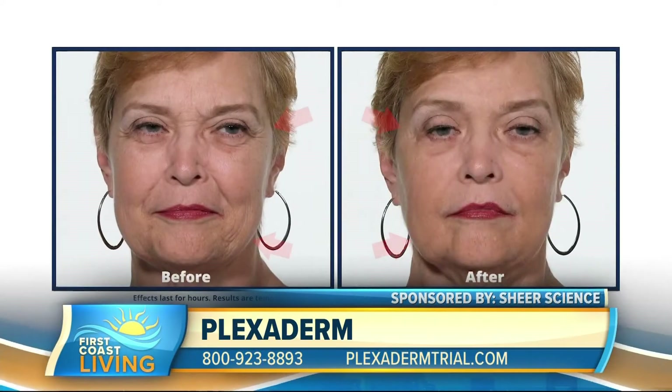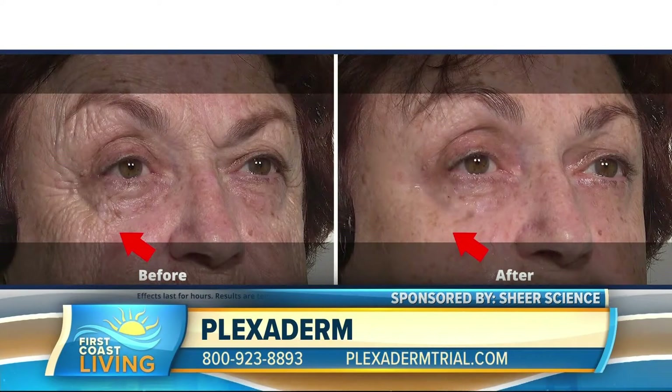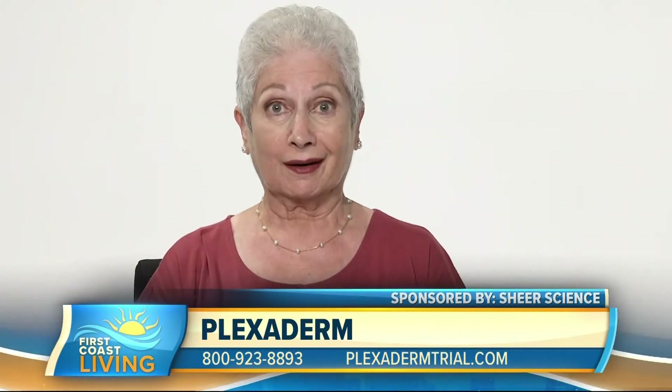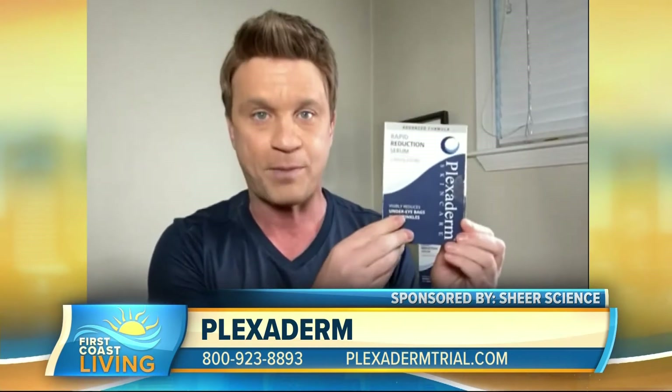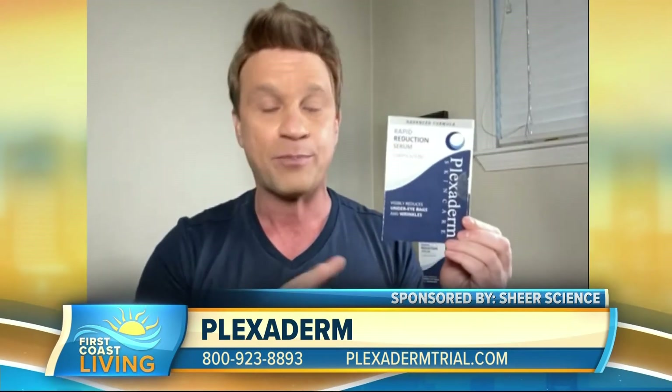We came up with this because we know people are busy, they're working from home a lot, and they don't have time to address these issues, so we came up with the Plexiderm 10-minute challenge. If you put Plexiderm's new rapid reduction serum on any problem area of your face and wait just 10 minutes, that problem area is going to disappear within a few minutes, and the results are going to last up to 10 hours. We took it a step further with the Plexiderm 6-application trial pack. We know how difficult the last couple of years have been for people, and the product's doing so well, so we're making this affordable for everyone.